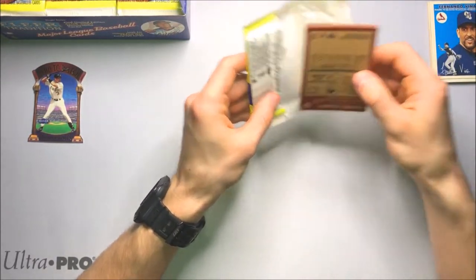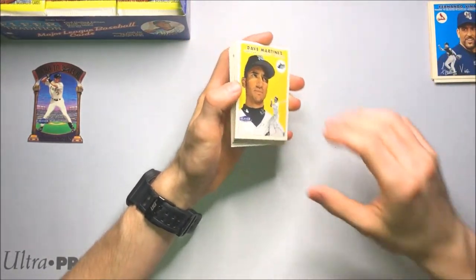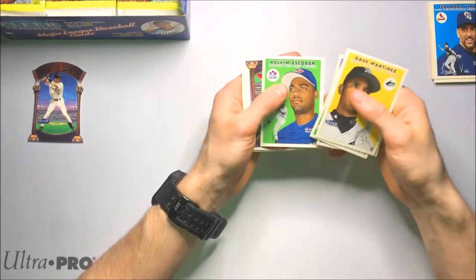Not too many massive rookies. I have a box of 2001 Fleer Tradition, which has the Pujols and Ichiro rookies featured in that set. So I'm going to be opening up that soon on my channel — stay tuned for that.